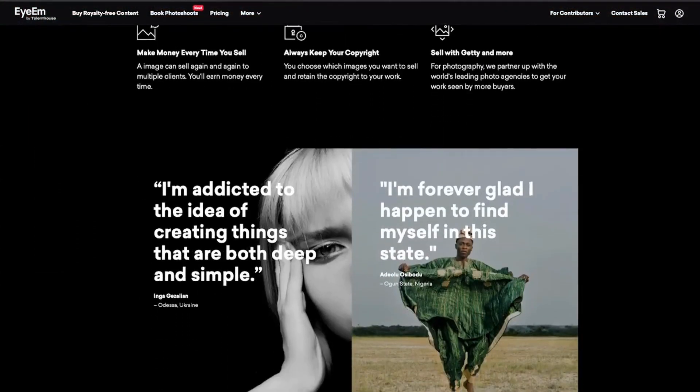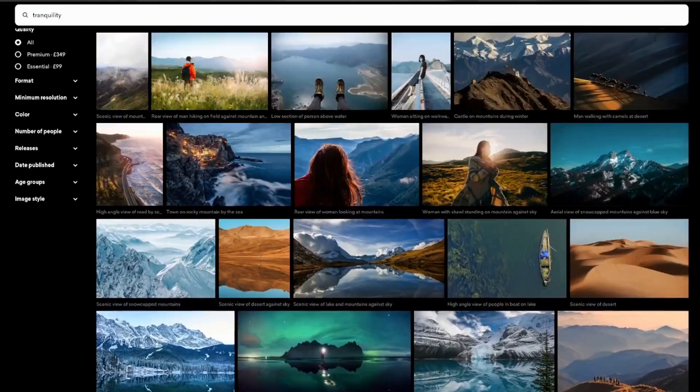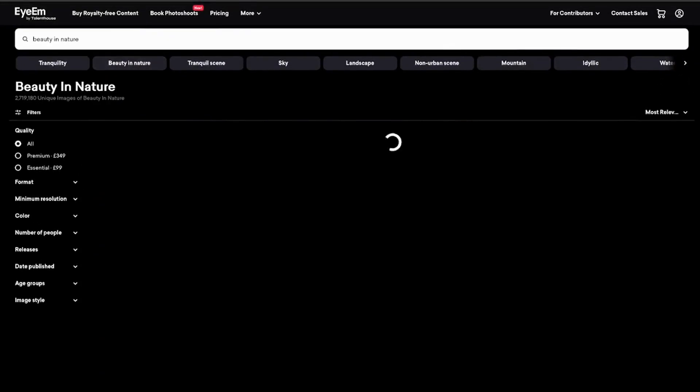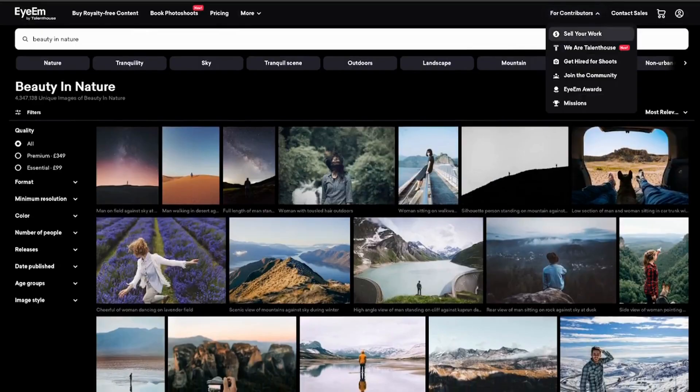All you need to do is go to IM.com, click on contributor, then sell your images, create an account, and start uploading images. They pay the most for aesthetically pleasing images, so I'd suggest having a look around the site to understand the type and quality of images you're going to have to produce. If you love taking photos with your phone and have a phone with a decent camera, this could be a great side hustle.